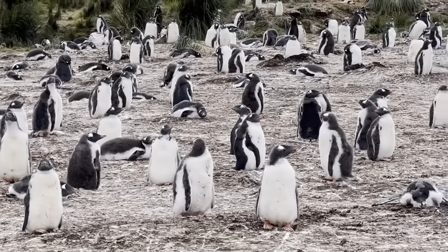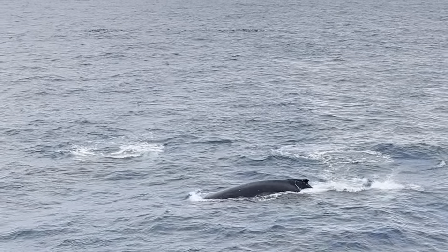We saw seven different species of penguin, elephant seals, Antarctic fur seals, leopard seals, Weddell seals, orcas, humpback whales, minke whales, and fin whales. It was just so much wildlife that we saw over the course of three weeks, and it was truly unbelievable.